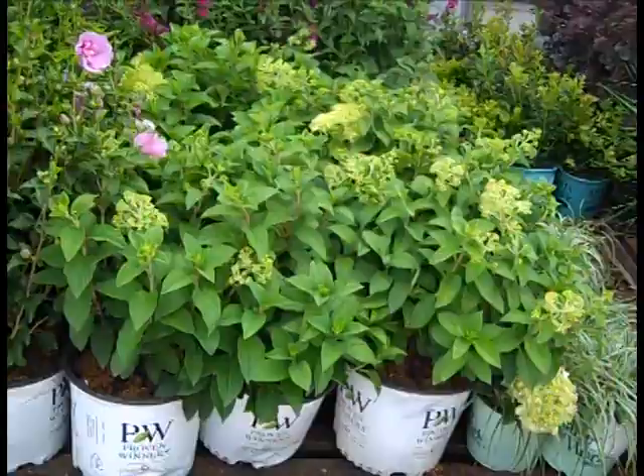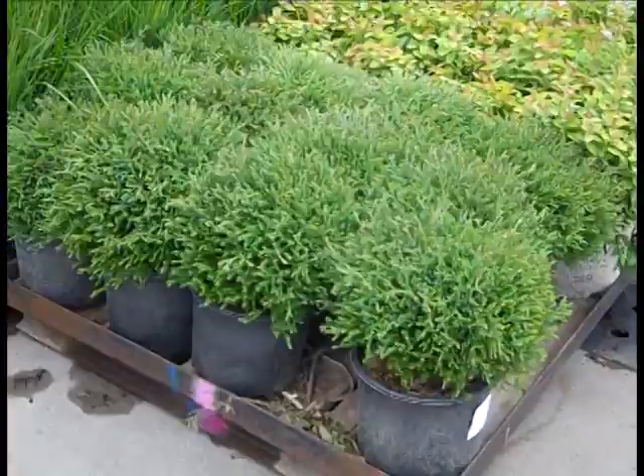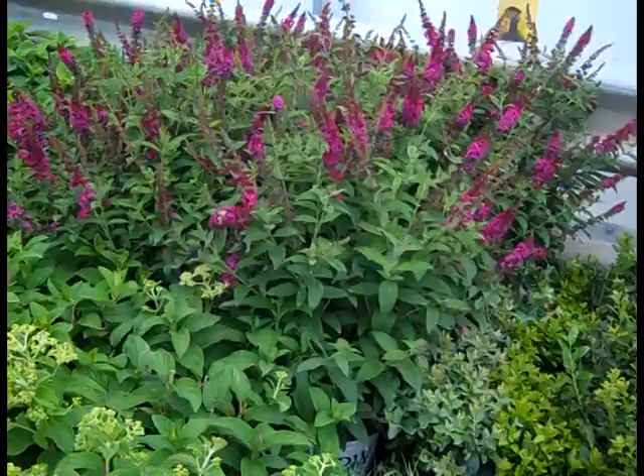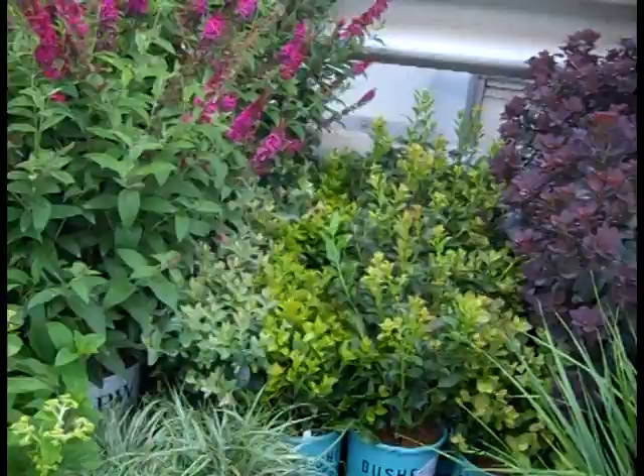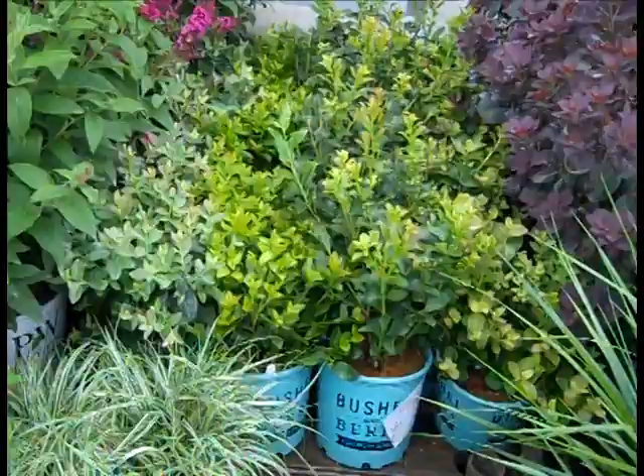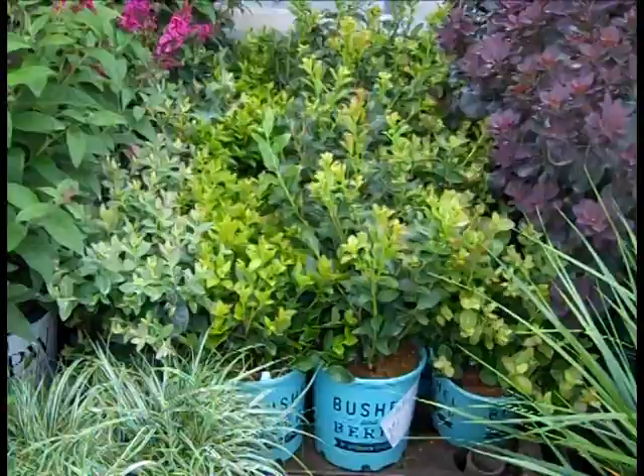I'll just kind of pan around here to show you this order. This is a very popular one — this one is Mr. Bowling Ball. Again, you can't go wrong with the Buddleia this time of year, and Miss Molly there is really showing off with a lot of nice blooms. Here we're looking at some of the Bushel and Berry Blueberries. A lot of folks may have missed out on the blueberry crops in the spring, but we have plenty to go right now. These are great tight compact plants that provide sweet fruit that you can put in your garden or a patio container.